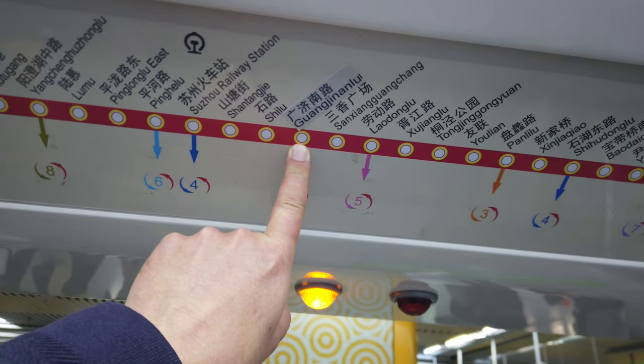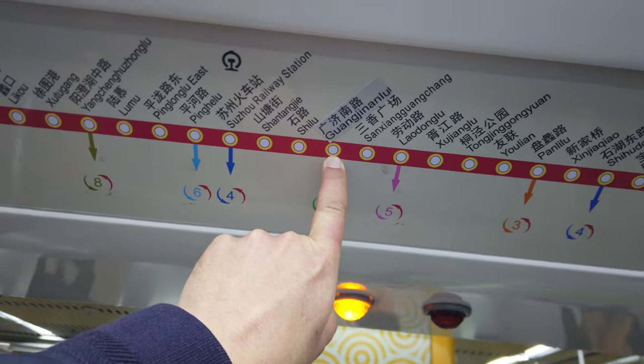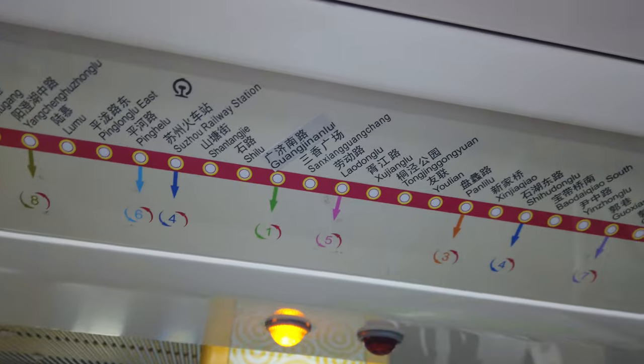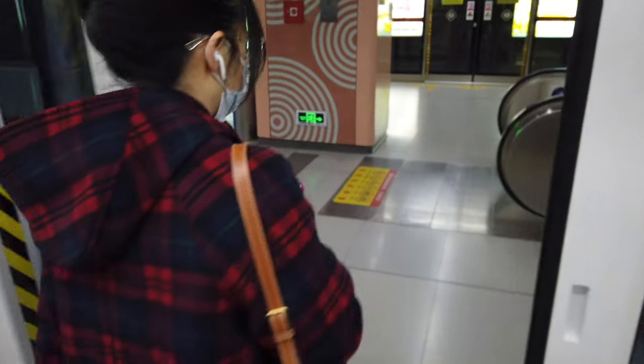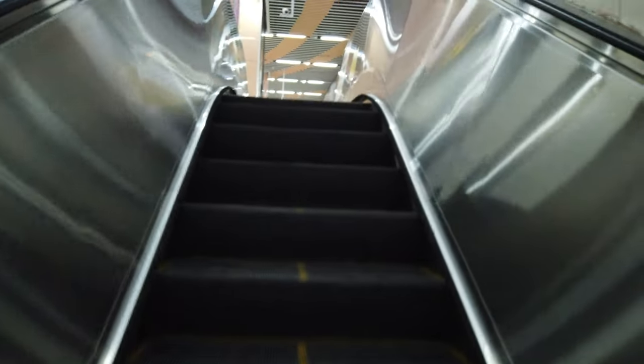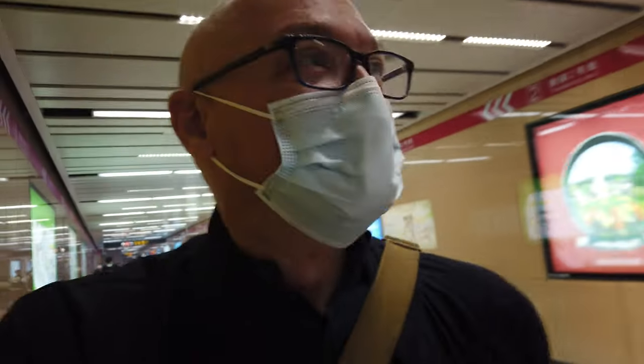We're going from Fenjing Nanlu to Laodong Lu. We're already at Laodong Lu station - that was super fast. These stations are quite close together, which is surprising me. Now we've got to go for Line 5, heading in the direction of Yangchenghu. This might be Hilke's influence - running a little bit. This is quite a long transfer actually.